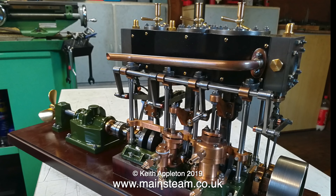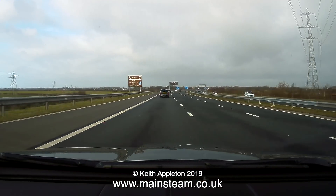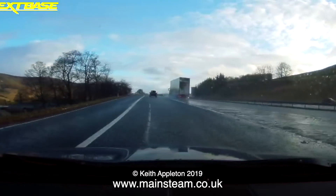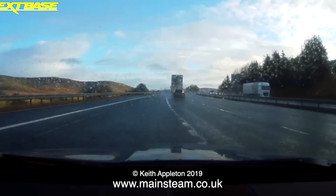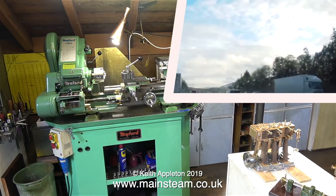I decided to pick up the engine rather than risk posting it, and here I am on the road to Scotland. The weather on the way up was very varied — from the first image to this, it got very wet, and as I went over the top of the mountains it started snowing. Despite this, after five hours I arrived in Ronnie's workshop.